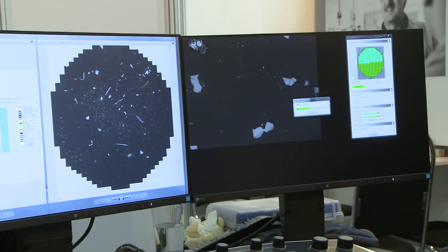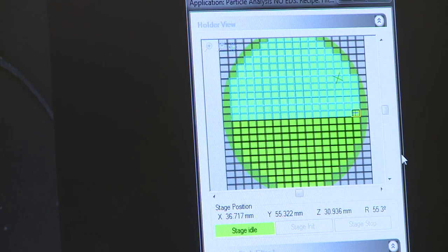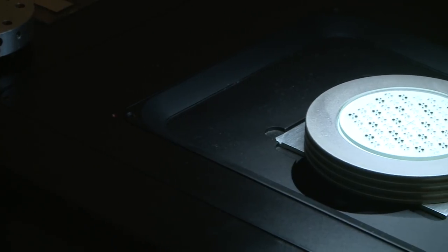Since our electronic microscope, the Sigma 300VP, is equipped with a variable pressure mode, it can capture not only conductive but also non-conductive samples, such as filter membranes.